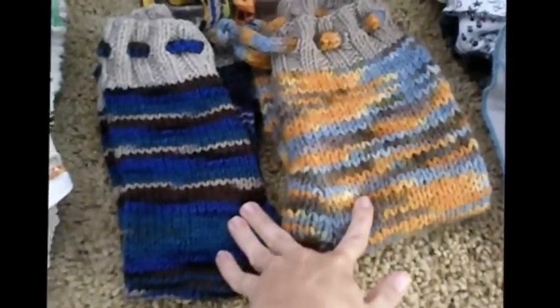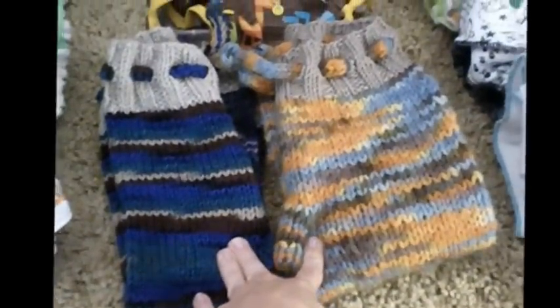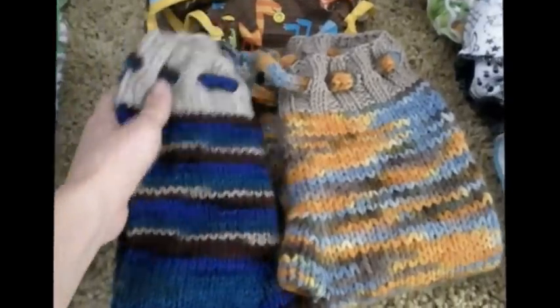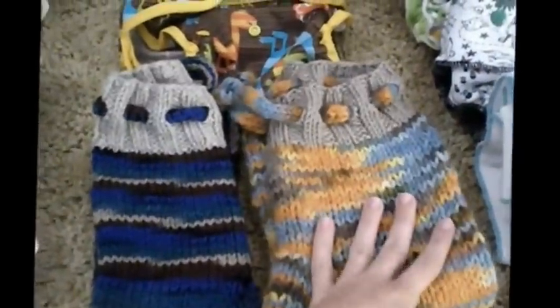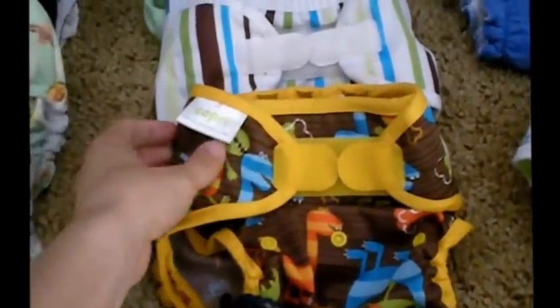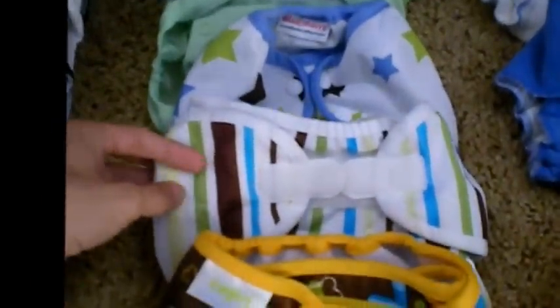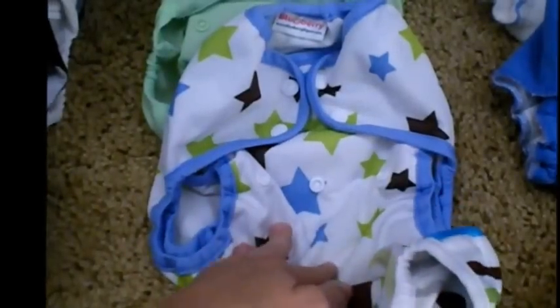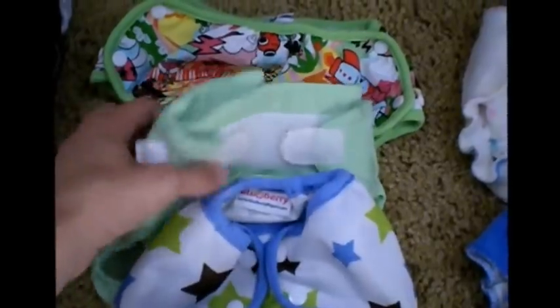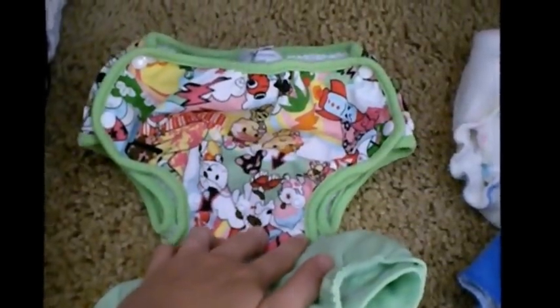Now as far as covers to cover those up, I have two pairs of knitted wool longis. These are actually a little bit bigger, so Link has just grown into this pair and we've just started using it sometimes, but now it's summer so we don't get to use it that often — next winter we'll be using those. I have a Capri cover, a Thirsties Duo Wrap, a Blueberry Coverall, a Flip diaper, and then a Gen Y Universal.